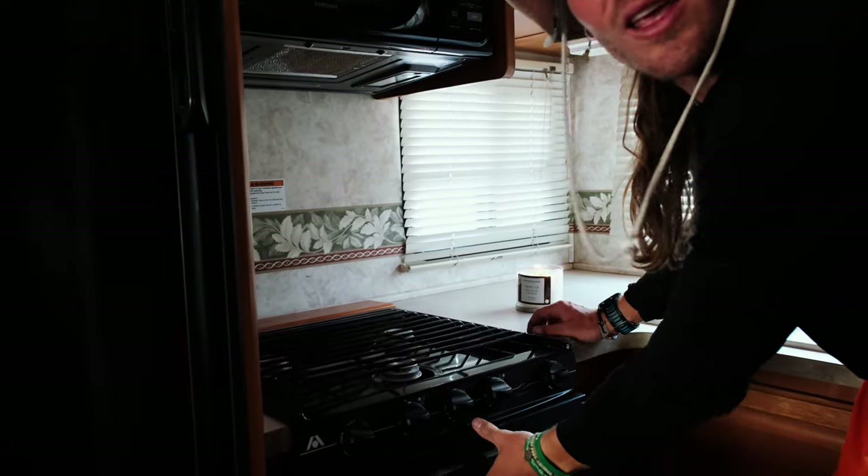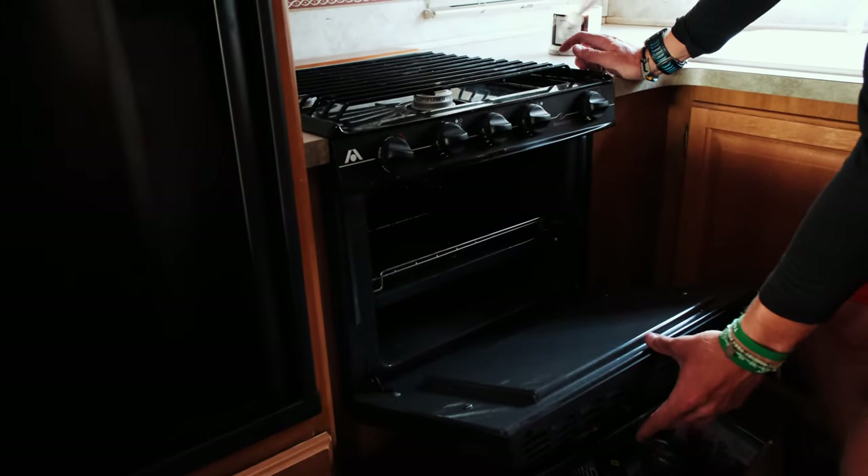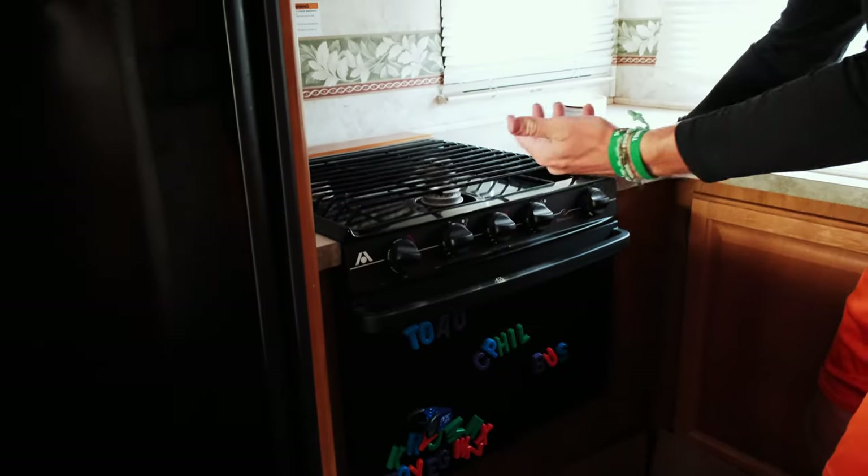This has a microwave and a stove — let's see if I blow anything up. Boom, just like that. It gets so hot in here so fast. And it even has a little oven in there — can you believe that? We haven't used that yet, but it's pretty neat.